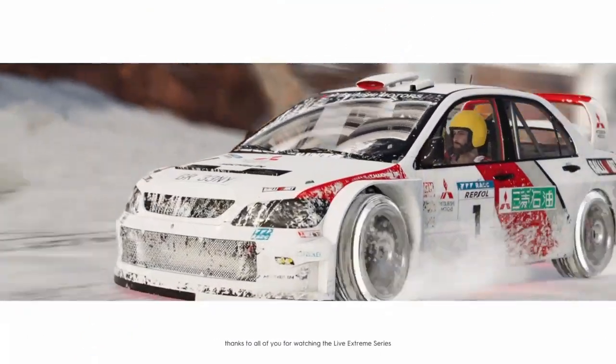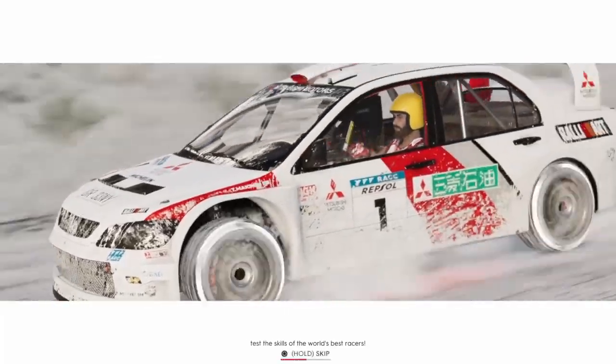From the Grand Canyon, thanks to all of you for watching the Live Xtreme Series test the skills of the world's best.